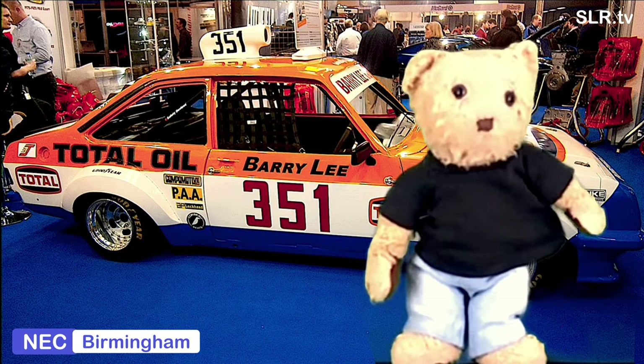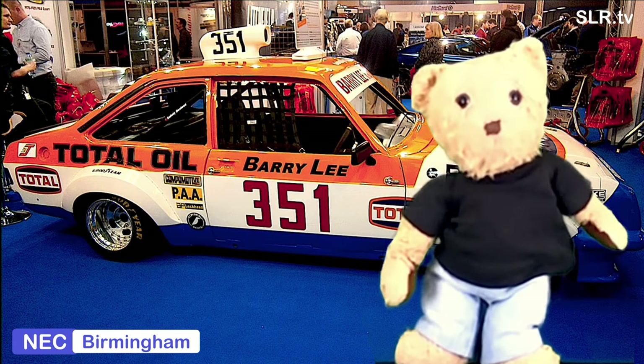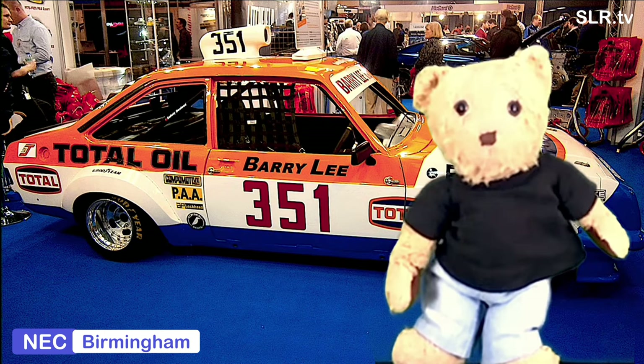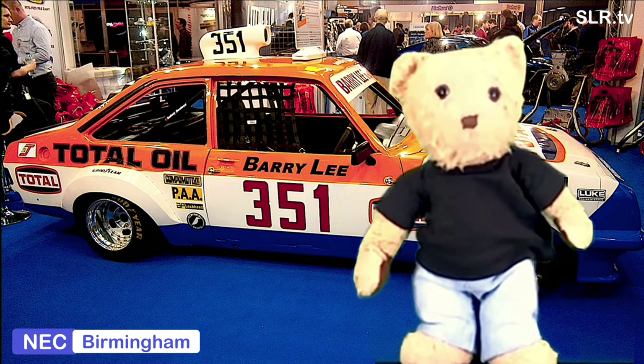That is the Ford RS2000 of Barry Lee, number 351, who had phenomenal success as a hot-road racer. Prior to that, he had success in autocross in the 60s and the late 70s, and was BTRDA Rallycross champion.